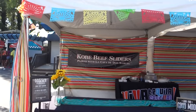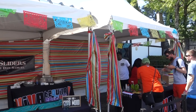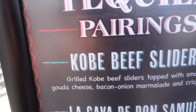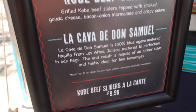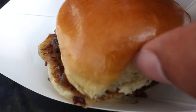Coming here first: the Kobe beef sliders. We're going to try this out, give it a go, see how tasty it is. Curious and excited to try the sliders right here. As you can see, it says grilled Kobe beef sliders topped with smoked gouda cheese — which I love — bacon, onion marmalade, and crispy onions. Very nice. If you wanted to buy it individually, it would be $9.99. But let's go ahead and give it a try with our punch cards.